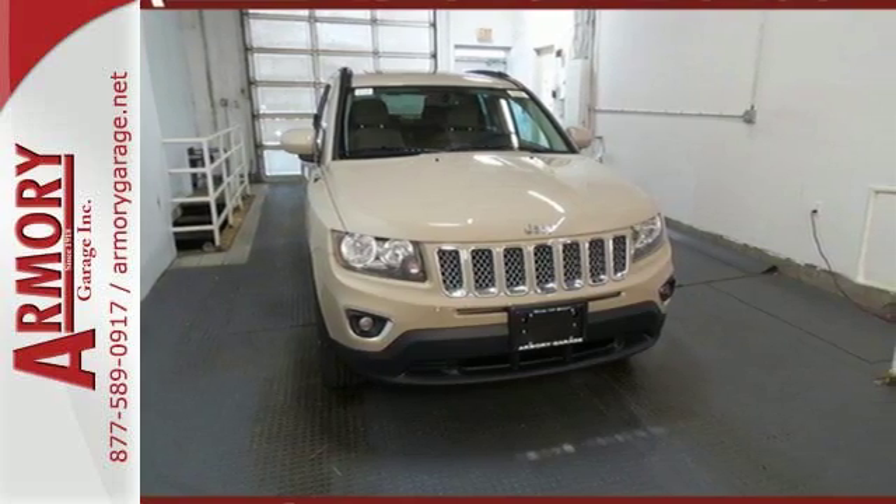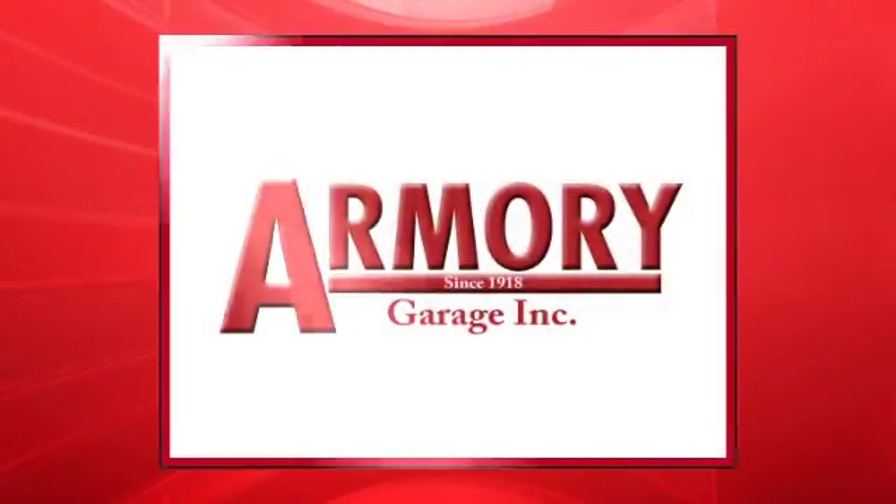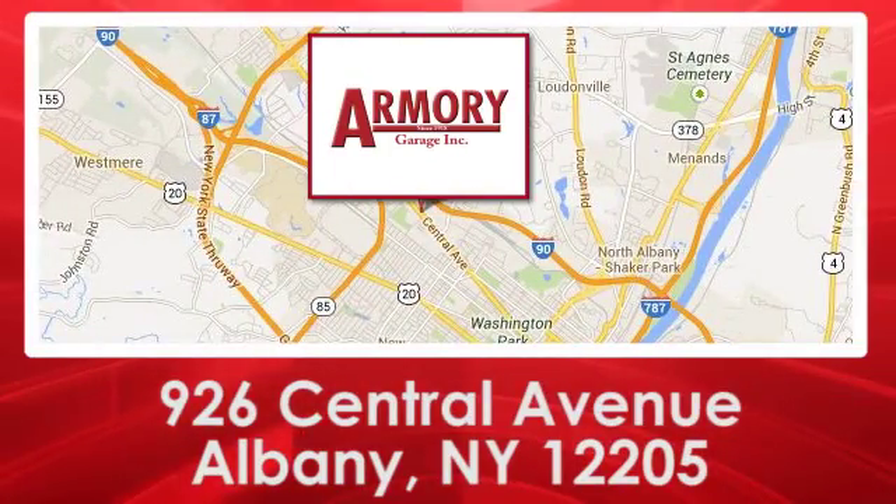Test drive it today. For service, selection and value, choose Armory Garage. We are conveniently located at 926 Central Avenue in Albany, New York.